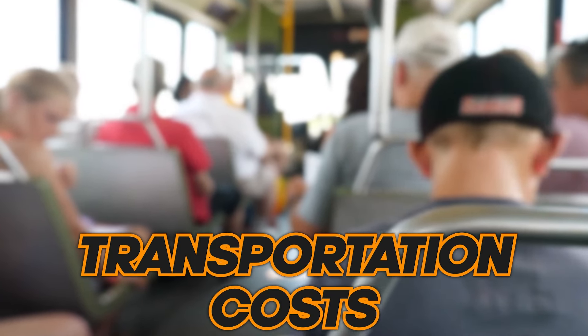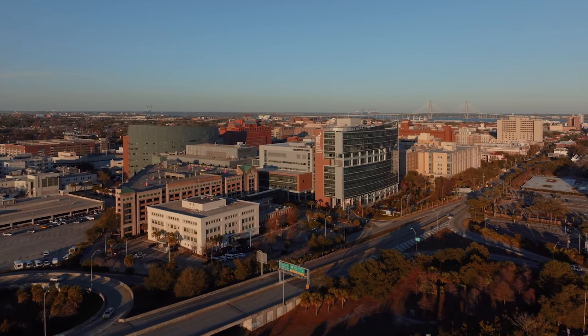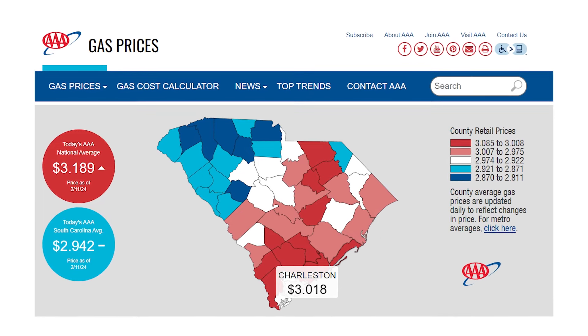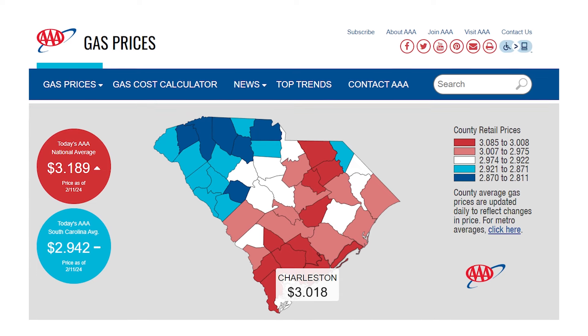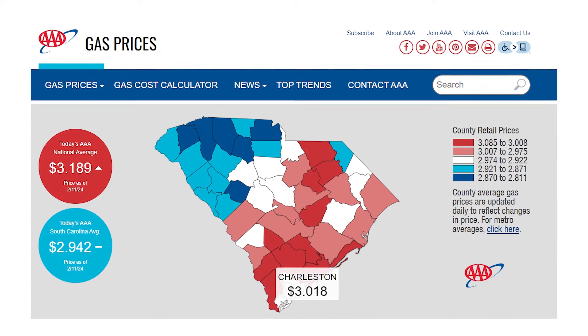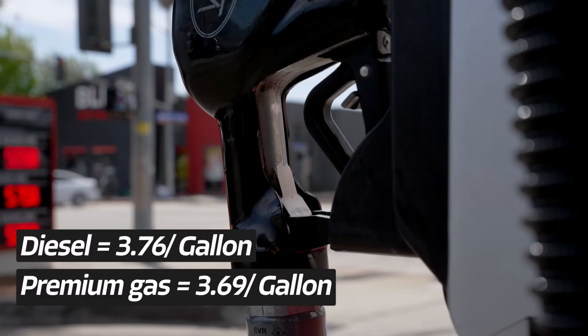Now let's talk about transportation costs. Public transport does exist, but it's far less comprehensive than in other big cities — there is a bus system, but most people commute by car, as the greater Charleston area isn't very pedestrian or bike-friendly. Gas prices make driving worth it though, with our average hovering around $2.90 a gallon. According to AAA, the national average is about $3.15, while South Carolina averages about $2.91. If your car requires premium gas, the current average is about $3.69, and diesel is about $3.76 a gallon.